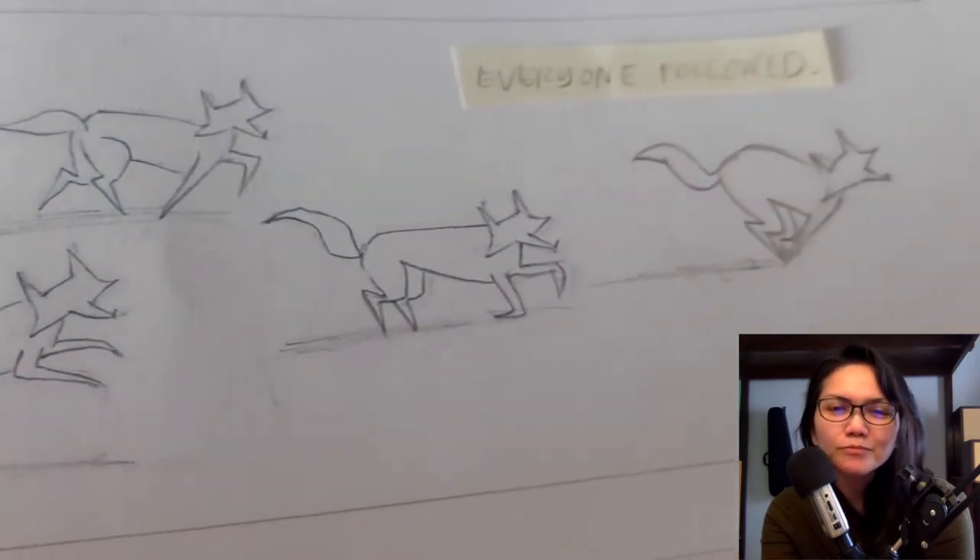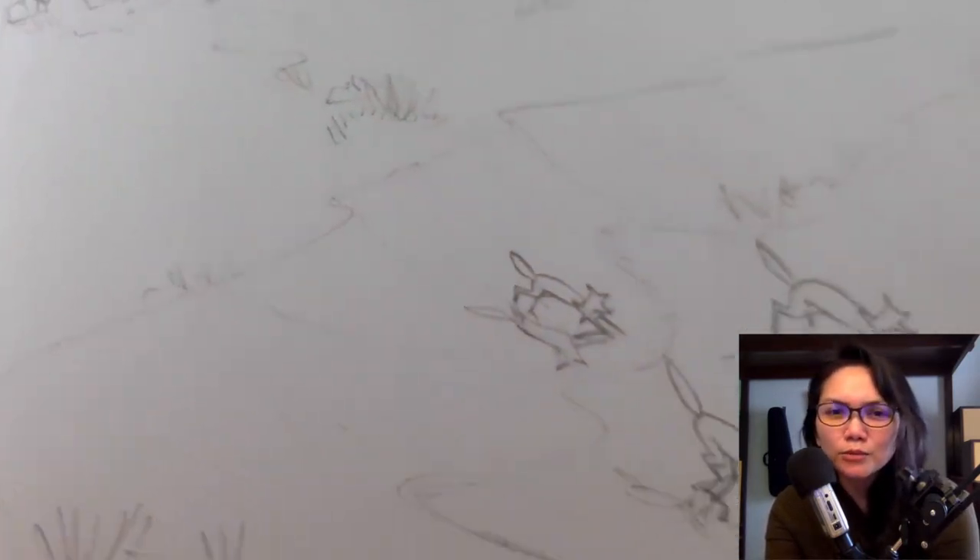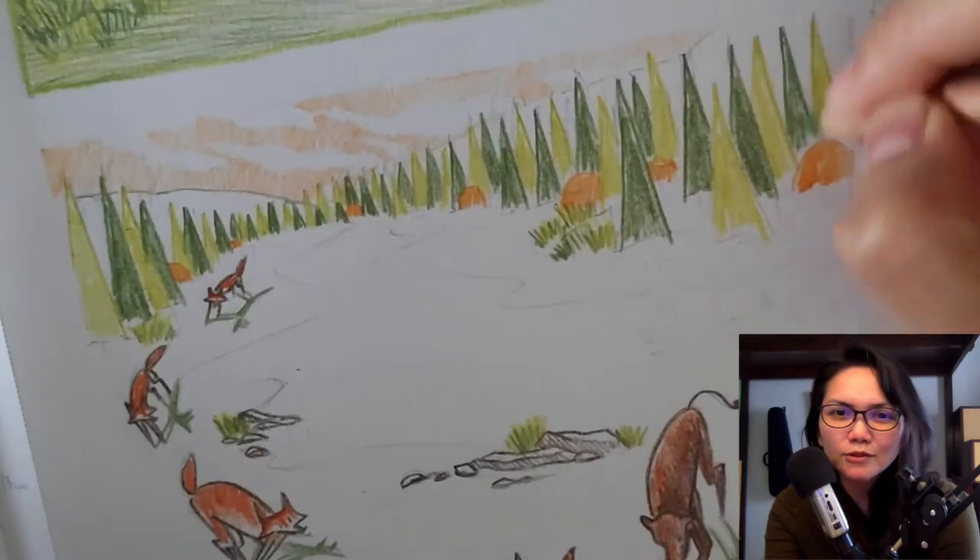Now you'll notice in Little Wolf, each panel, although tiny, could actually stand alone on its own. It can be enjoyed visually, even if there were no words.